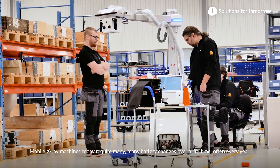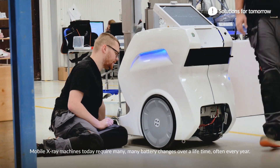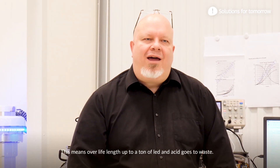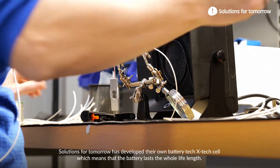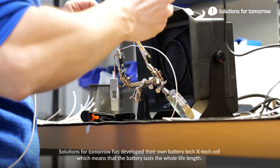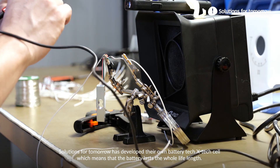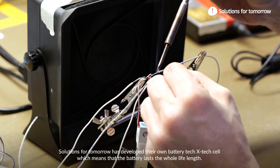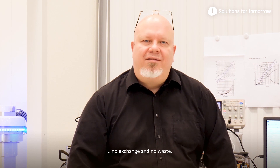Mobile X-ray machines today require many battery exchanges over a lifetime, often every year. This means that over a unit's life length, up to a ton of lead and acid goes to waste. Solutions for Tomorrow's X-TechCell battery technology lasts the whole life length of the unit — no exchange and no waste.